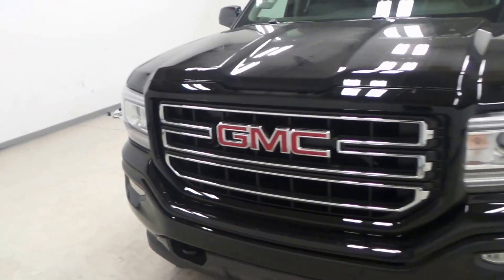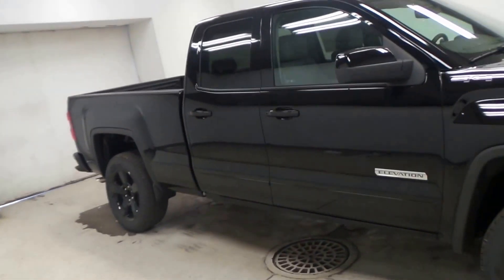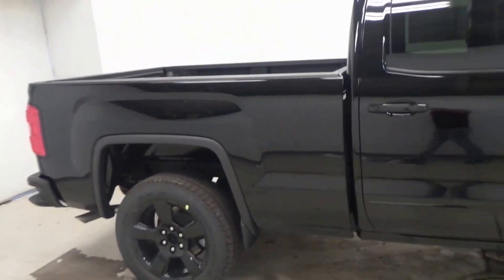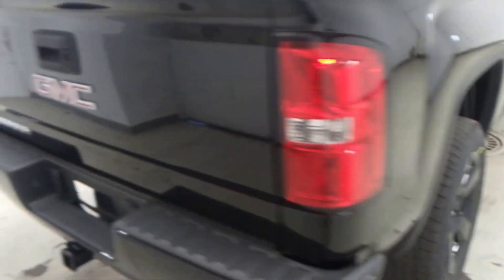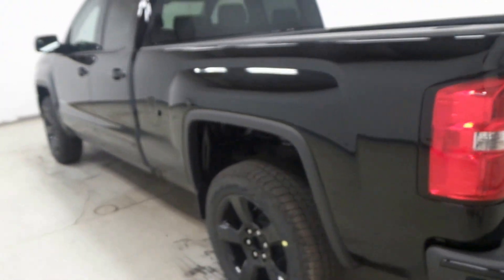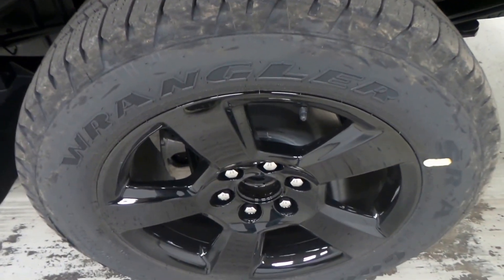We have a 2017 GMC Sierra Elevation double cab here — very nice, all blacked out. It has 20-inch rims, color match bumpers, and the trailering package. This thing is loaded. There's the Goodyear Wrangler tire.